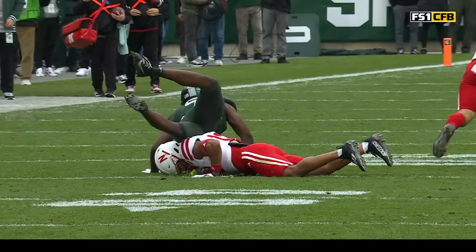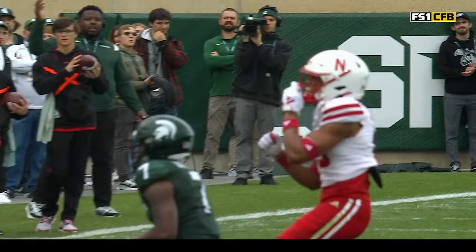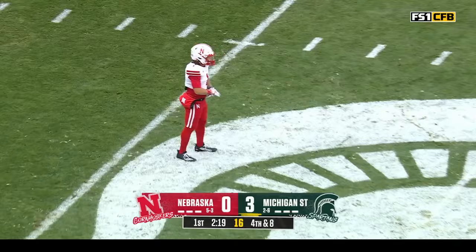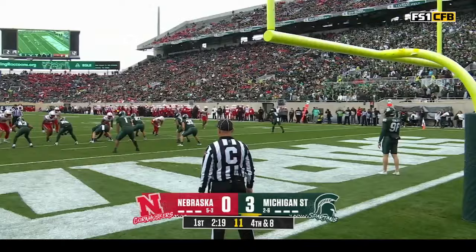Sparty's previous possession was like 58 seconds and this one is gonna be not literally as short, but the bottom line is they're not converting. They're going to need a spark at some point. I wouldn't be surprised if Jay Johnson gives the nod to number four. Are you surprised they turned to Leavitt? Not necessarily, because he's a dual threat — he's a legitimate dual threat, the guy can do a lot.